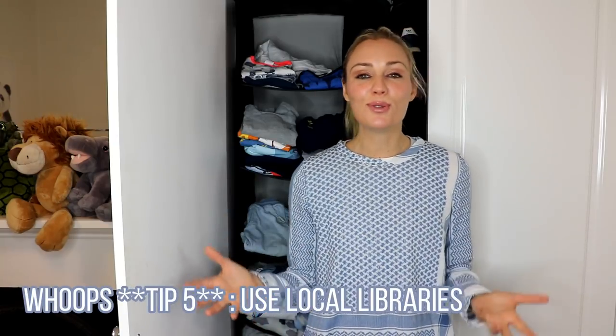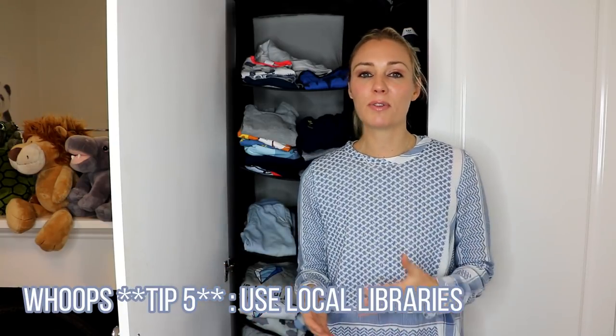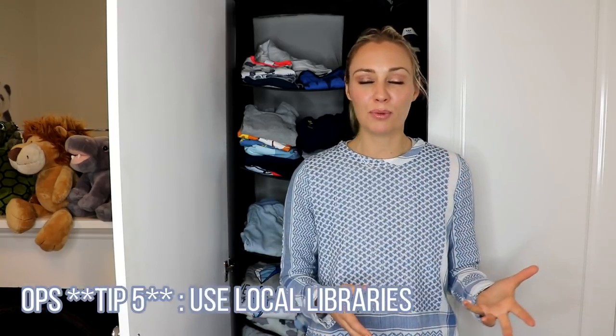Tip number five is to use our local libraries. Instead of going out and buying a whole pile of new books, why not make it a bit of an experience or adventure going to the library together and picking out books that you want to read together. Not only will this be great for the environment and save you money, but it's great for kids to understand the concept of borrowing and taking care of those items and making sure that we return them on time. There are a lot of important responsibilities and life lessons that come from this experience.